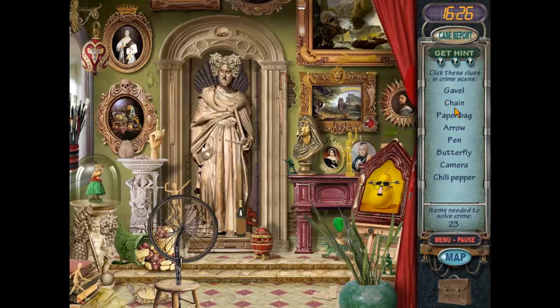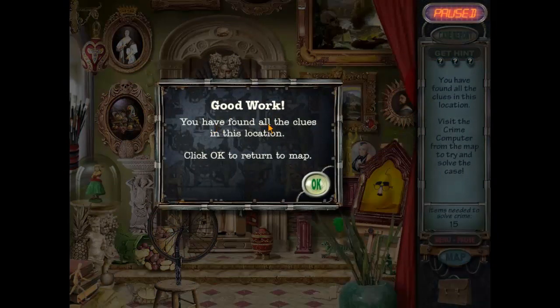Now we'll go to the Art Museum. We have to find: gavel, chain, paper bag, arrow, pen, butterfly, camera, and chili pepper. Found the gavel, chain — it's camouflaged — paper bag, arrow, pen — that's camouflaged too — butterfly camouflaged, camera, and chili pepper. Good work, you found all the clues in this location.